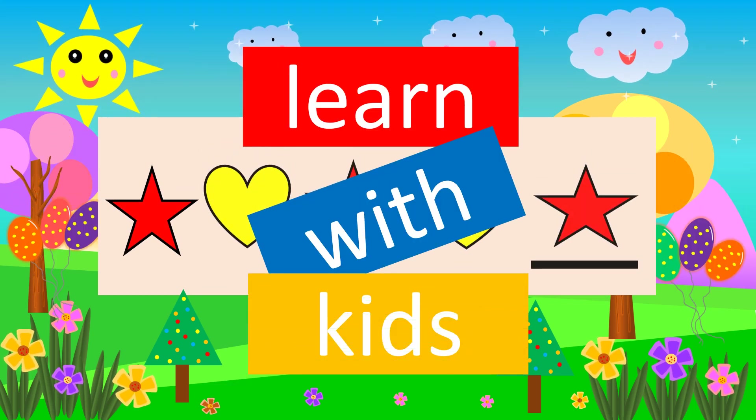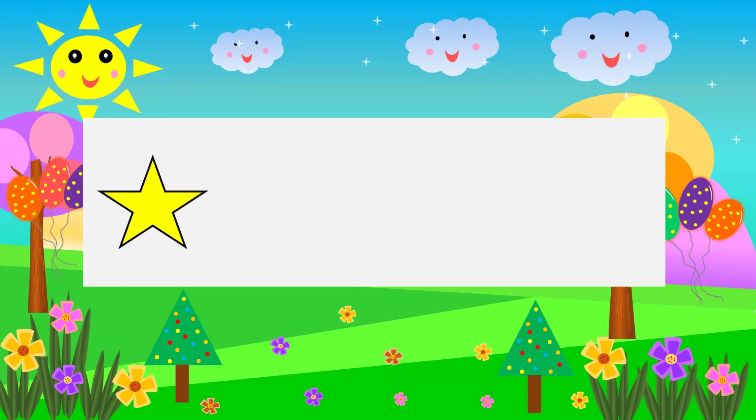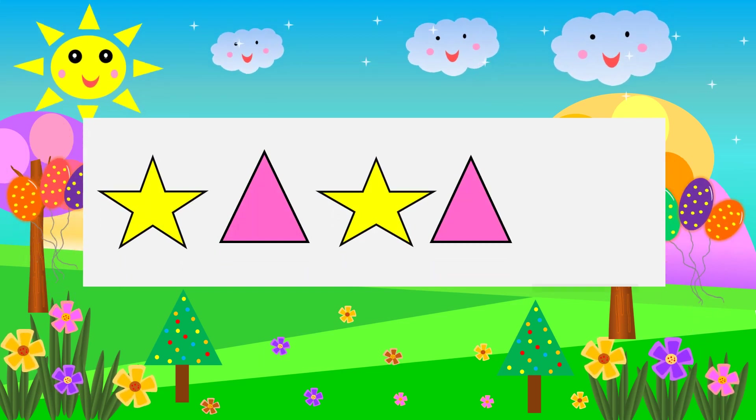Learn with Kids Star. Triangle Star. Triangle. What comes next? Star.